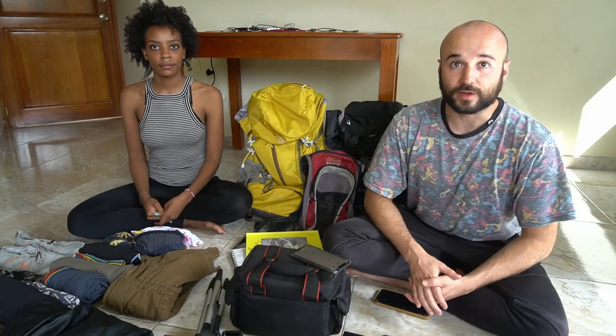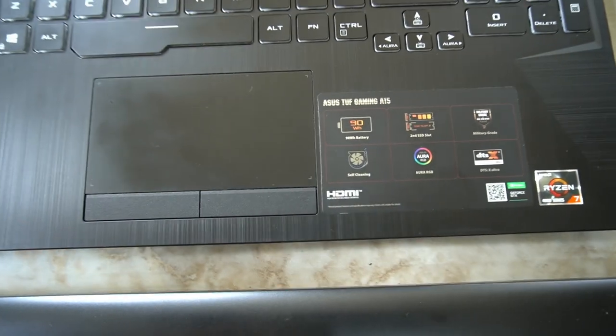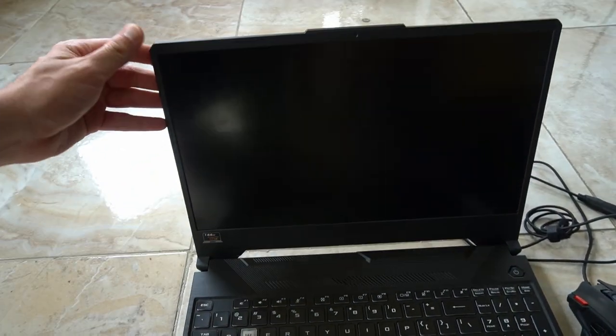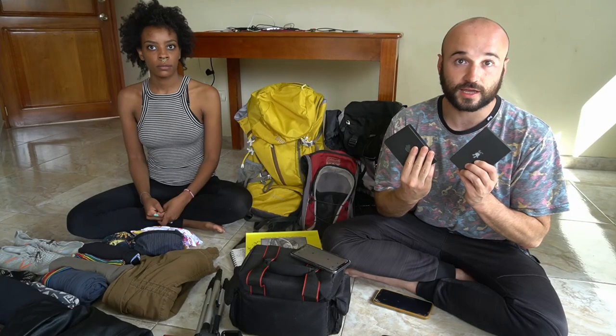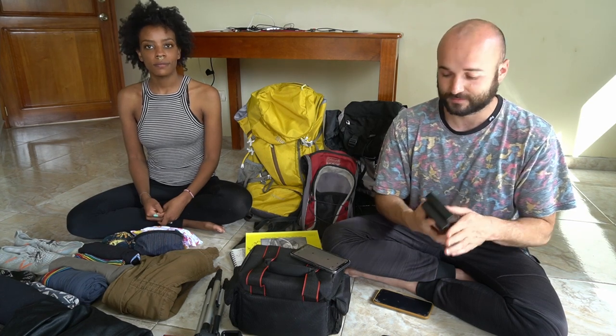For all the footage we end up capturing, we edit on a couple of powerful laptops and dump all of our footage onto two C8 5TB hard drives that should hopefully last us for a while.